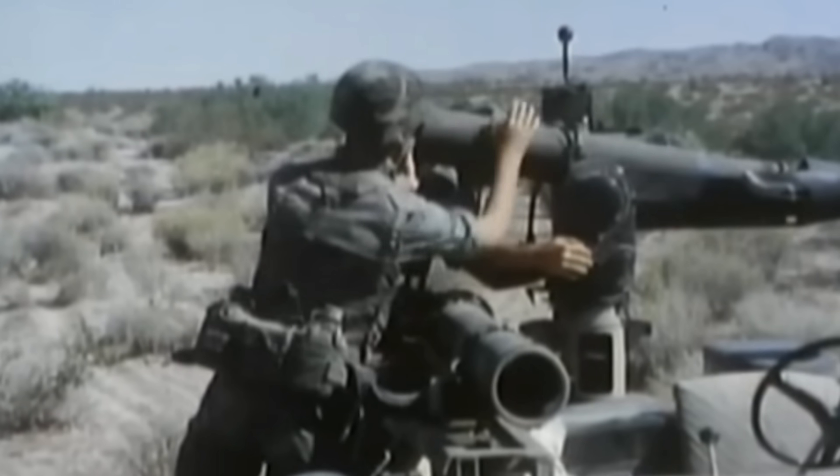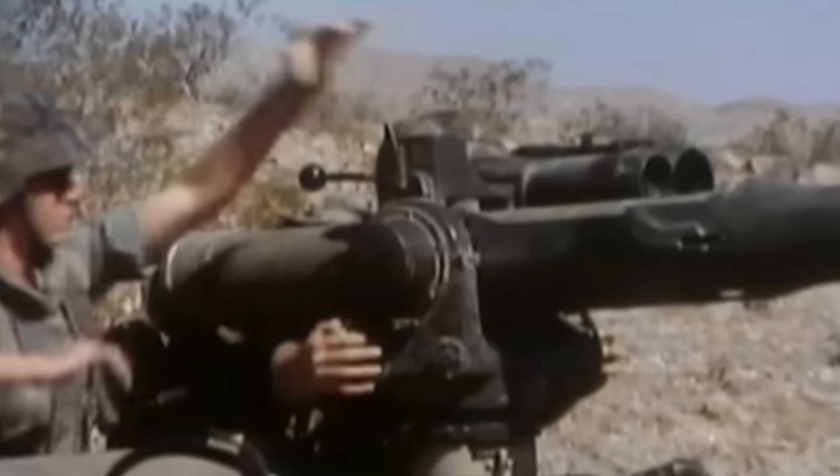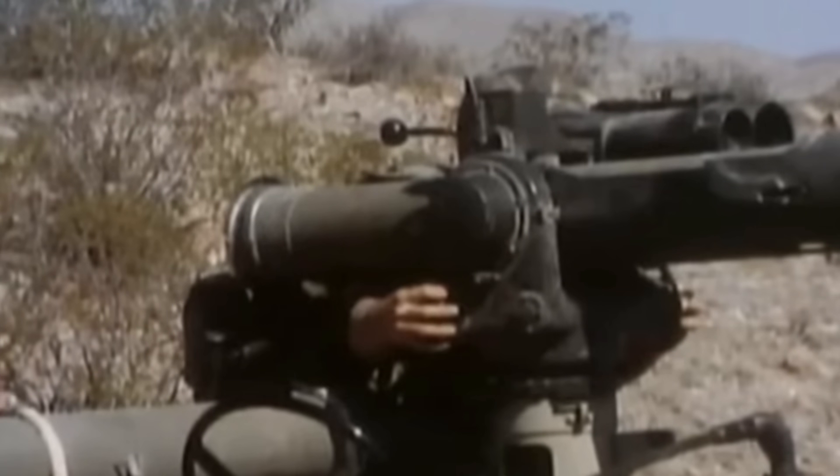It was also mounted on the Improved TOW Vehicle (ITV), the Bradley Fighting Vehicle, and the High Mobility Multipurpose Wheeled Vehicle, otherwise known as the Humvee. The Cobra helicopter first focused on this missile platform as its own anti-tank guided weapons platform when it first started using anti-tank missiles.